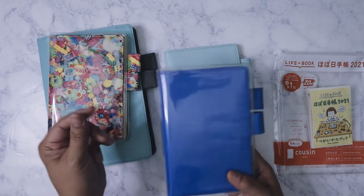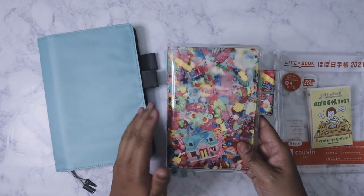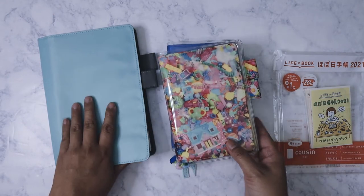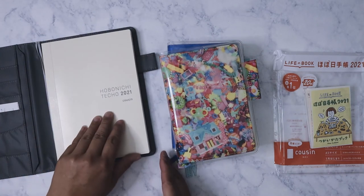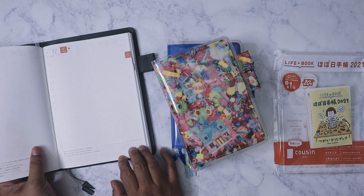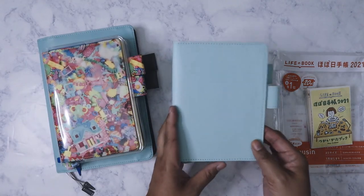I was thinking that eventually when I got the actual Techo I would use one of these covers, but I find the A6 is a little too small for me because I tend to write a lot. Even when I was blogging I would always write a lot on my entries. I figured the A5 was going to be enough room for me because I plan on putting pictures in there, stickers — just decorating each page as I go.